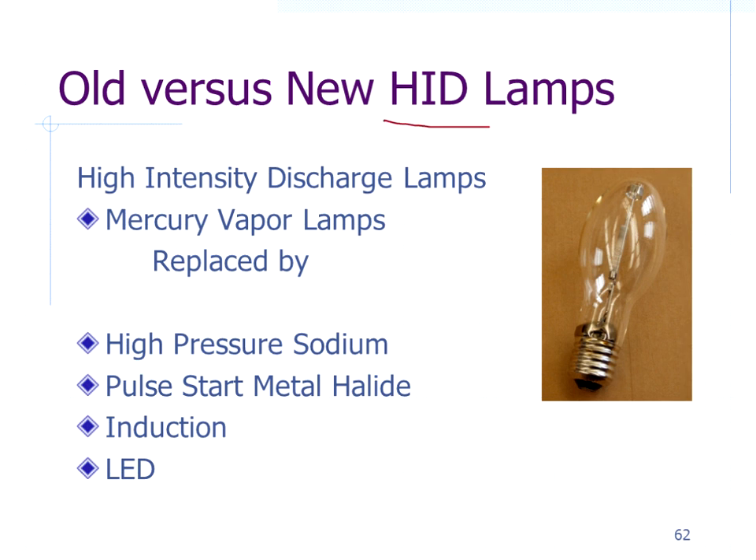For wide-area or high-intensity discharge lighting: mercury vapor lights are being phased out with ballasts no longer available, so when they fail replace them with high-pressure sodium, metal halide — which is twice as efficient as mercury vapor and produces a very white light — or an induction or LED fixture. These are all very low-cost ways to update and save energy with lighting. That concludes the presentation for today.